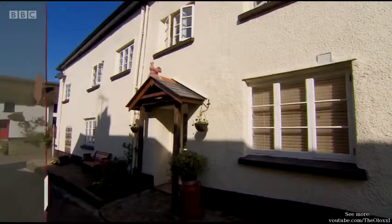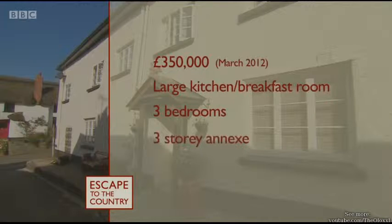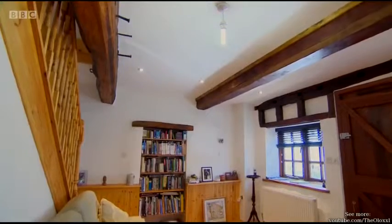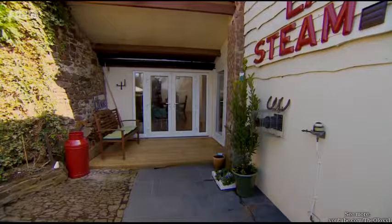This unique property came frustratingly close to perfection and is on the market for well below their budget at £350,000. It has a spacious kitchen breakfast room, three double bedrooms, a three-storey annex perfect for Sue's mum, and a courtyard garden which turned their thumbs up into a thumbs down. Walking into the kitchen, my heart skipped almost — it was like yes, this is it. It was everything we were looking for, and then to find that it had a ready-made annex was stunning. But such a shame about the outside space — it was just an absolute killer.